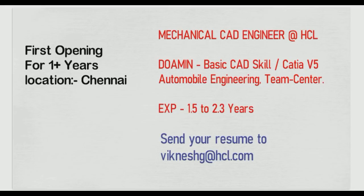This opening is for the Chennai location. You can send your updated CV or resume to the email ID shown. Experience required is at least 1.5 to 2.3 years. Freshers, please do not apply. Only if you have 1 to 1.5 plus years of experience should you apply.